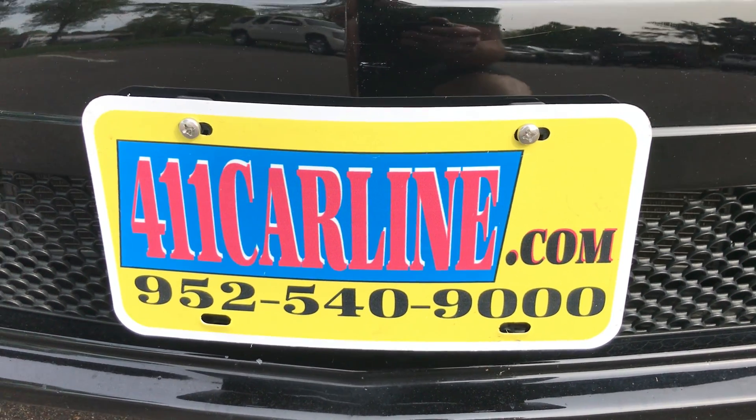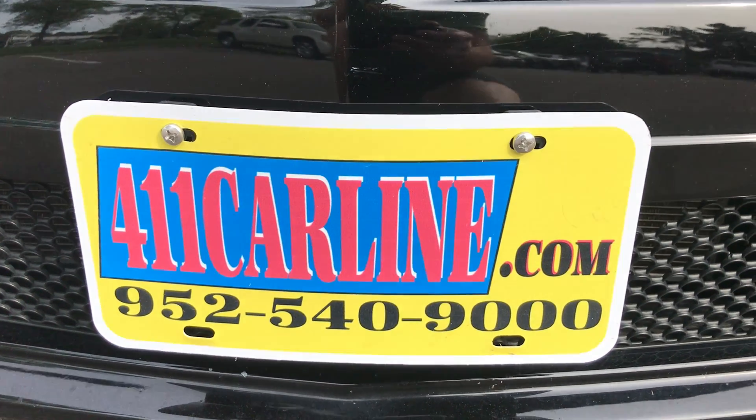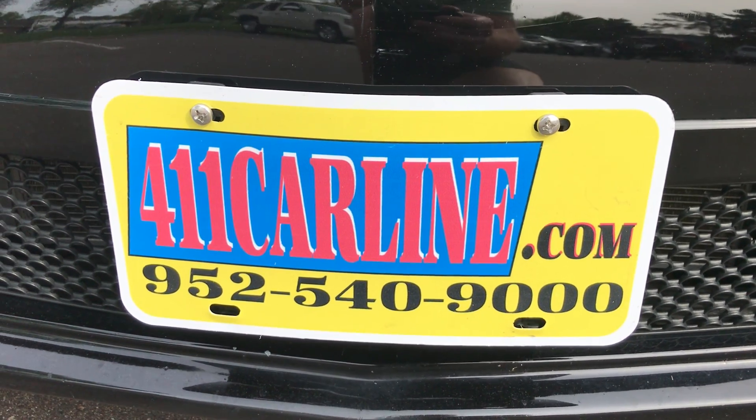Lastly, aftermarket warranties are available on all vehicles no matter the year, make, model, or miles. Ask us about those, or it'll be on file with the Carfax when you come in.